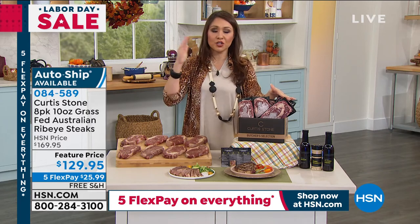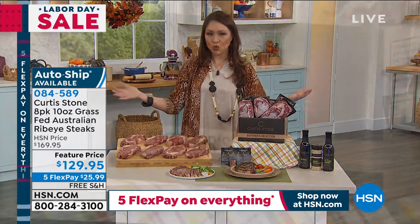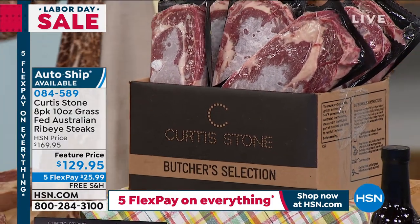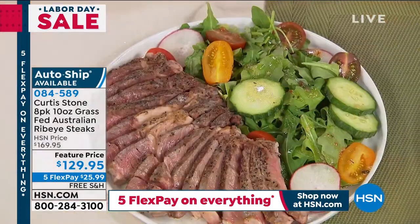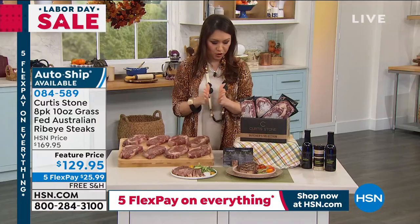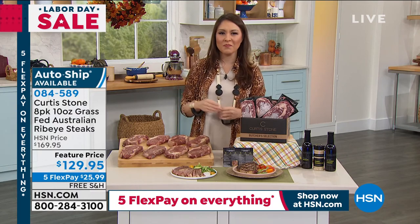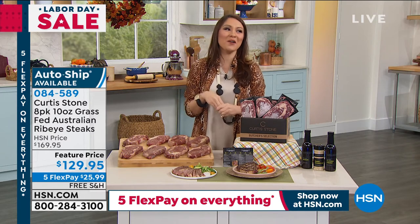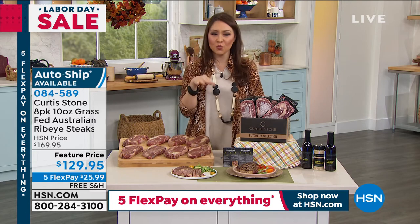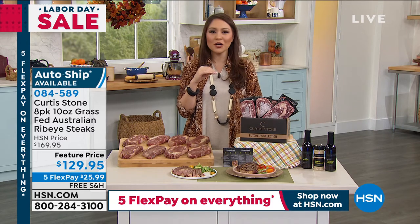These are cut by expert butchers, no artificial additives, individually vacuum sealed, blast frozen. Under $130 for the entire pack. Item number 084589. You can do auto-ship on 60, 80, or 90-day intervals and lock in free shipping. You may think you could cut a great steak with a butter knife — watch Curtis. He's going to show you what tender and juicy really looks like. Curtis, do you have a spoon over there? We sure do!